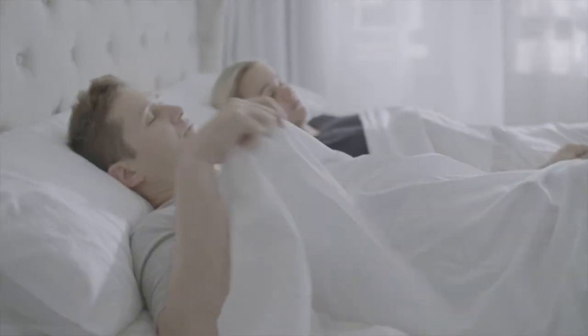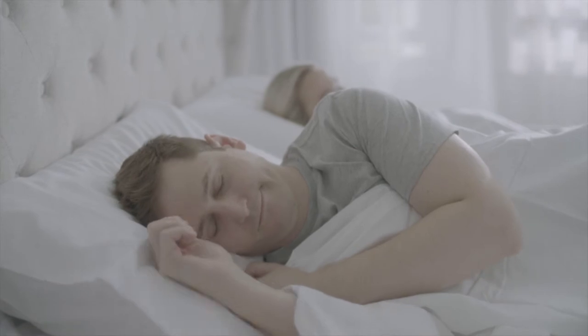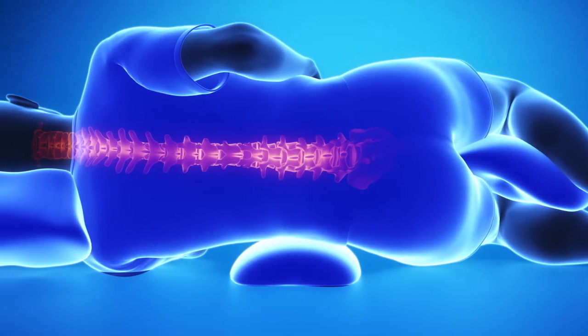We move around a lot in the night, but more often than not, the position you fall asleep in is your preferred sleeping position. Ideally, when you're asleep, your spine should be in perfect alignment from the tailbone all the way through to the base of the skull. It's not always possible, but that would be the absolute perfect scenario.